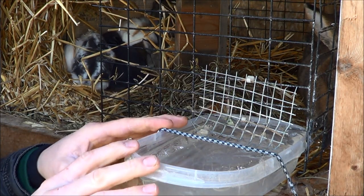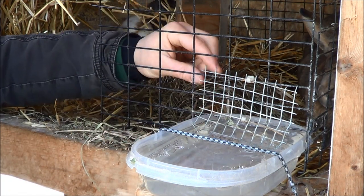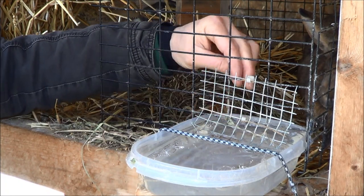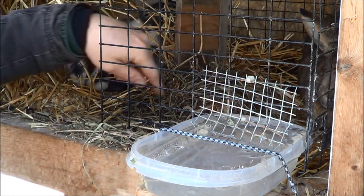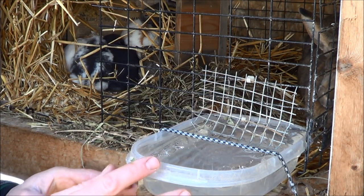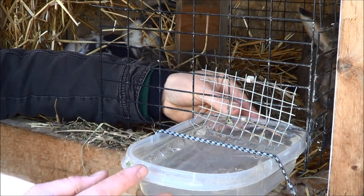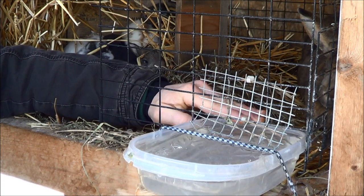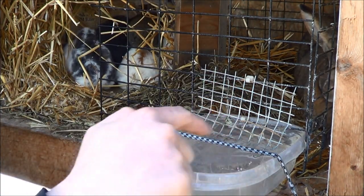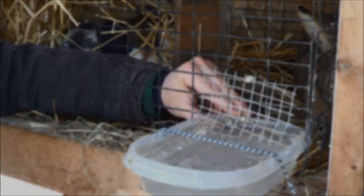If anybody uses Tupperware bowls for water, I added a little piece of fence with zip ties because in the summertime or even now, when the rabbits drink the water down they can get in the bowl, access the hole, and jump out — that's actually happened before. Also, I wrap two bungee cords on this to add more strength so the kits can't push the bowl and drain all the water out.